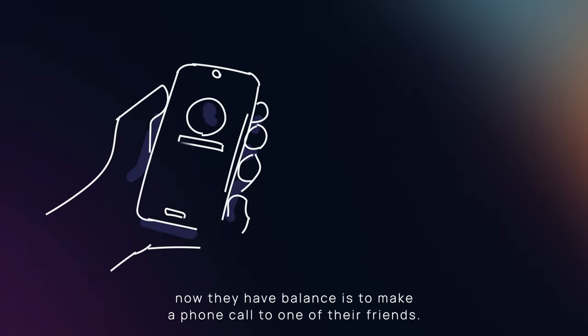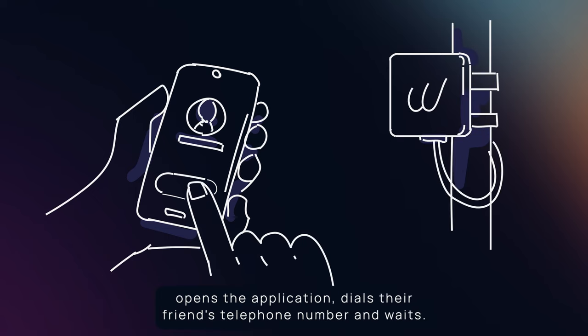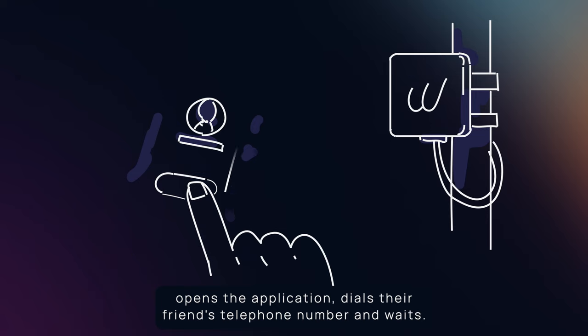The user's first action now they have balance is to make a phone call to one of their friends. To do this, the user connects to an airnode, opens the application, dials their friend's telephone number and waits.